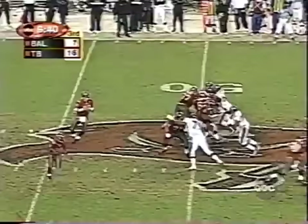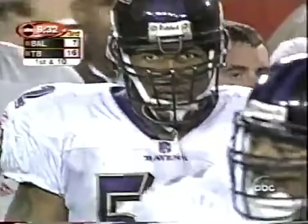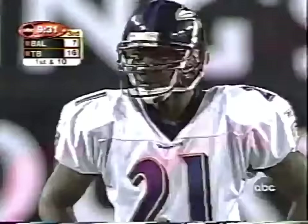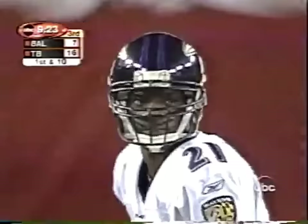Second down and six as Johnson throws — here's Dunn out in the flat, seeking the first down and getting it. What Ray Lewis was talking about is he was challenging Chris McAllister to come up on the line of scrimmage and press Keyshawn off the line. Then he goes to the veteran 15-year vet Rod Woodson and tells him to tell McAllister and Dwayne Starks that if you take Keyshawn out of the game, we win this game.